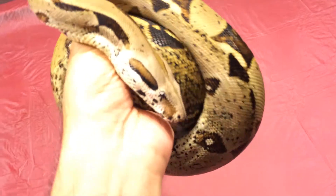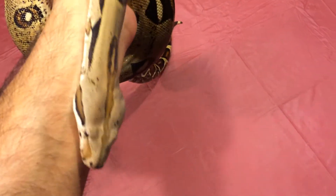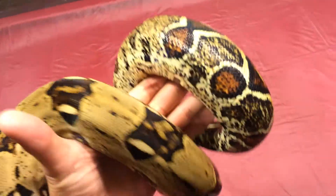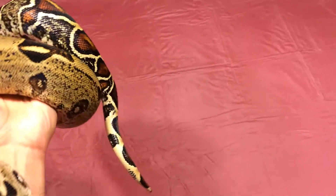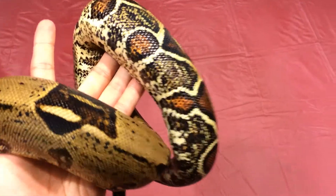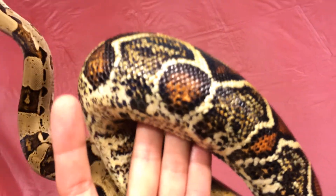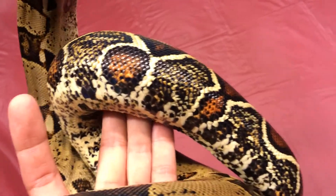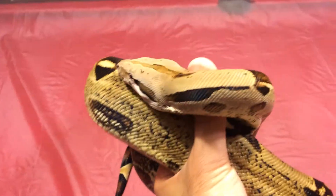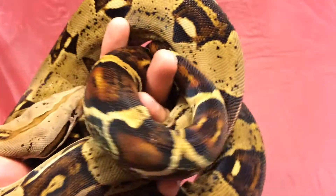He's never bit me. None of my snakes have bit me, actually. Only when they're hungry they make a strike, but it's only because there's food around. That's it — the Colombian male. Hope you guys enjoyed.